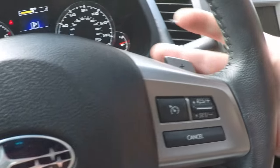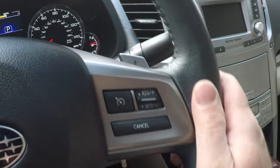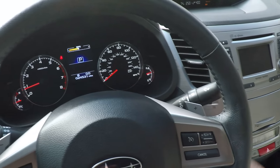It is an automatic transmission, but it does have paddle shift if you want to have a sport drive. Leather-wrapped steering wheel.